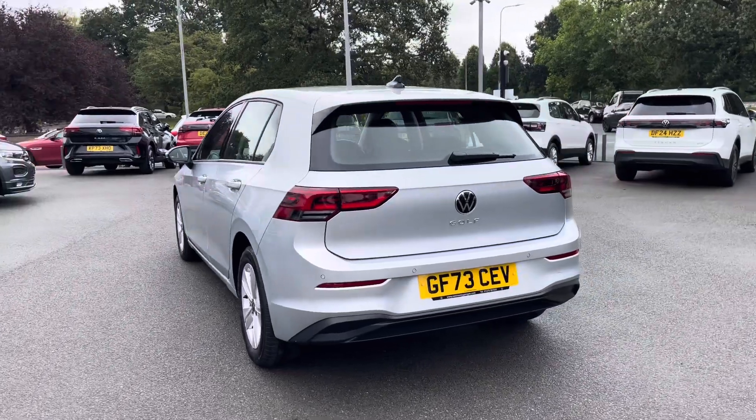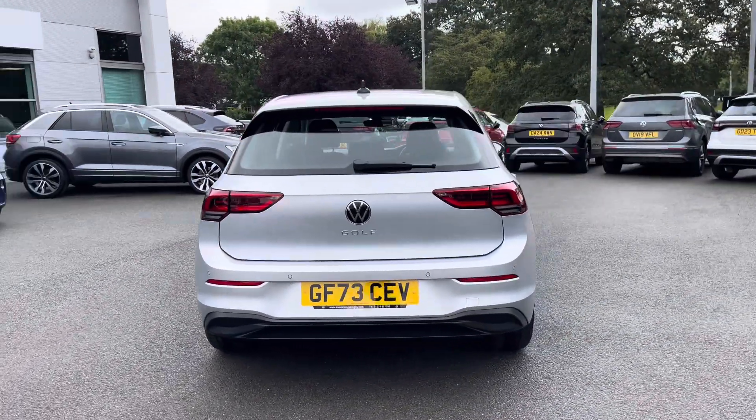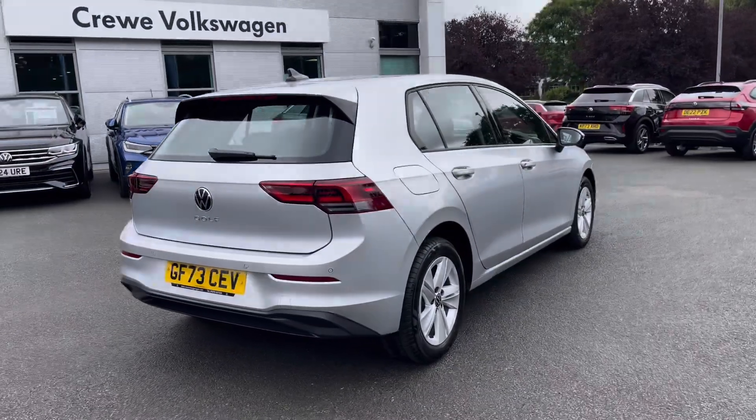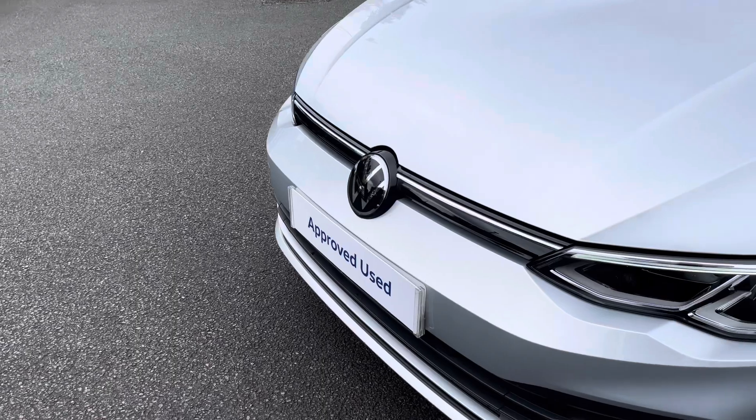You'll have peace of mind motoring with this vehicle as well, with a full Volkswagen service history. Starting off at the front of the vehicle, you'll benefit from those LED headlamps providing fantastic vision in all conditions.